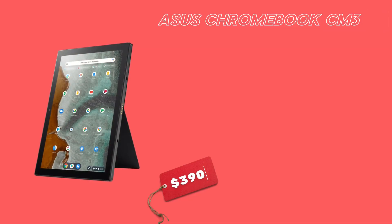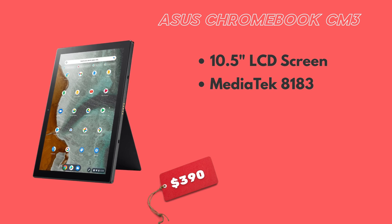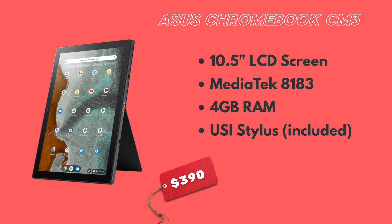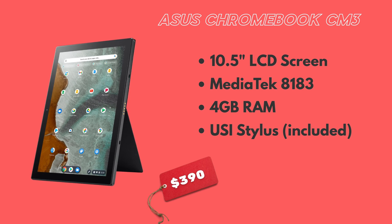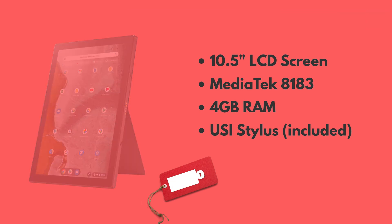Next, we have the Asus Chromebook CM3. The CM3 has a 10.5-inch LCD screen with 320 nits of brightness. It carries the MediaTek 8183 processor and, similar to the Duet, 4 gigs of RAM. However, apart from the low brightness of the screen, it does include a stylus which can be stowed away right within the included compartment. It also does a cool trick with the included kickstand because you can use it in both landscape and portrait orientation.